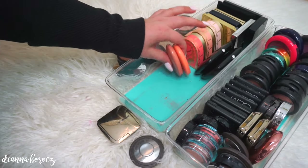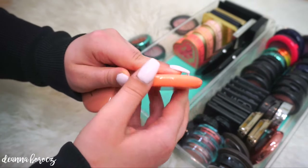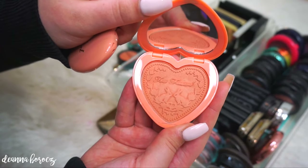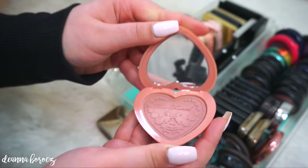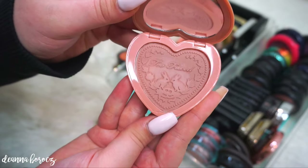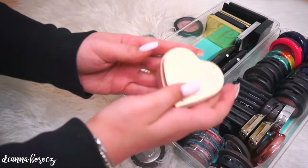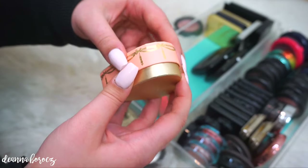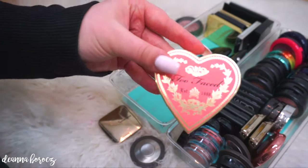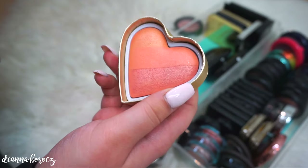I do have a lot of Too Faced blushes. The first two are their Love Flush blushes. The first is I Will Always Love You — a beautiful orangey pink with a little bit of shimmer. My favorite is called Baby Love, which reminds me a lot in color to Exposed by Tarte. Moving on back here, these were the box blushes that Makeup Revolution was trying to do as dupes for the Too Faced ones. The first one I ever bought is called Candy Glow — one of their first ones ever as well. I also have Peach Beach, which looks beautiful over a bronzer. And the last one, one of their newer ones, is called Sparkling Bellini, which is so beautiful on the cheeks.